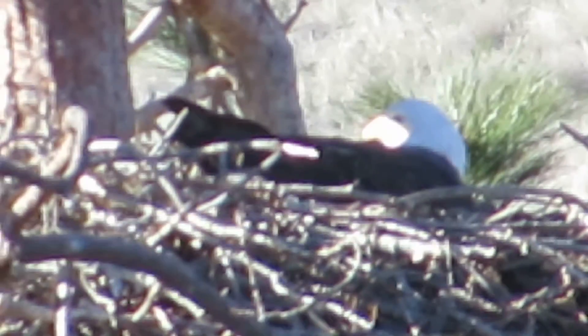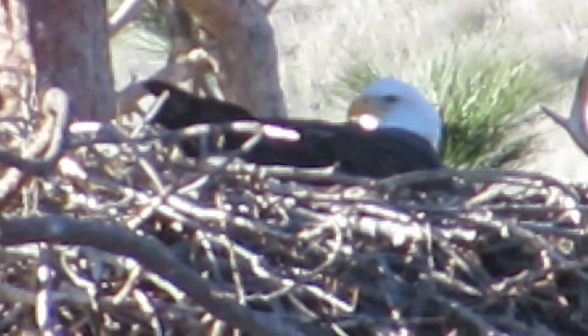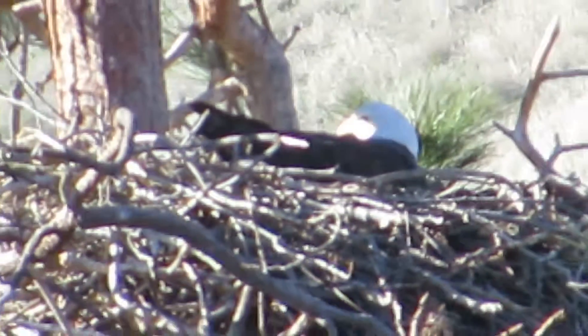The eagles on this side of the mountain are a little earlier. On our side they're just getting ready to lay their first eggs, but this one is already incubating. In past years they've been earlier too, so we know that. We don't really know why, but they're getting an early start.